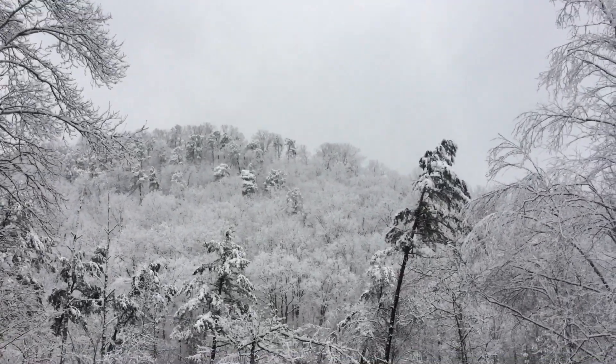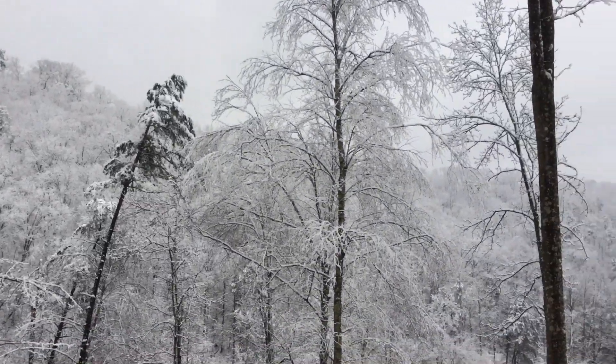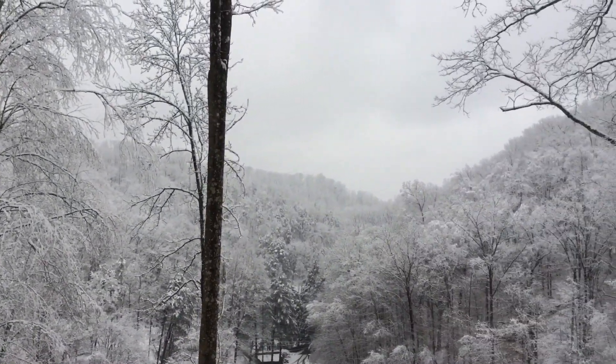I've heard a couple limbs snap and some dead trees fall, so I'd say I'll have to patch some fences and cut some brush out of my roads later.